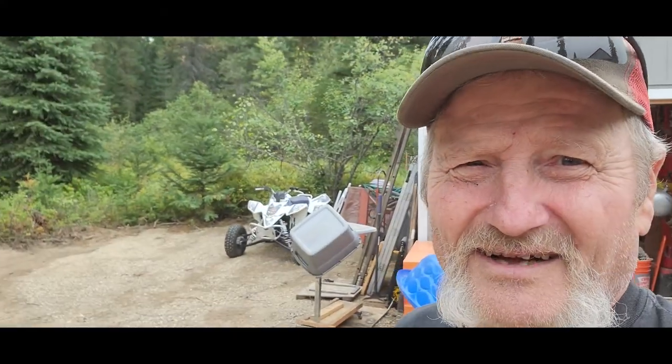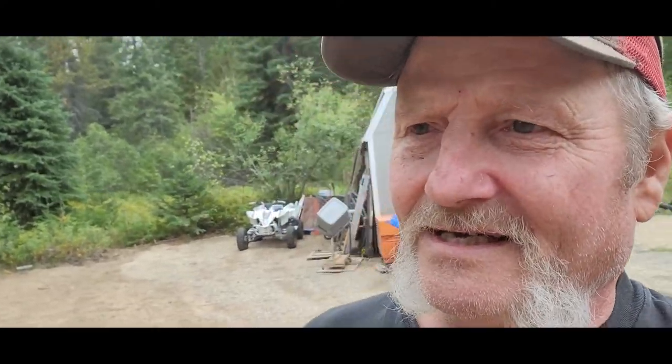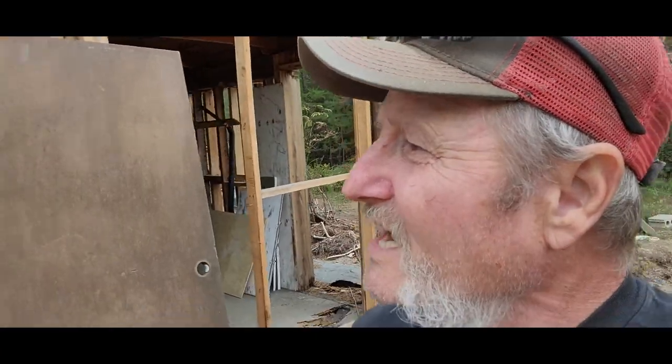I've got a quad racer — a 450 Suzuki with an FMF kit on it — and it flies, outright flies. Get this all cleaned up in here and then I can start tearing this cabin down.